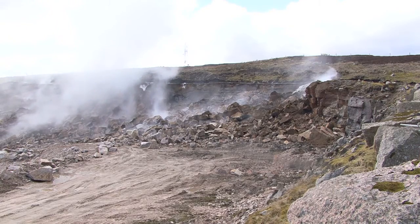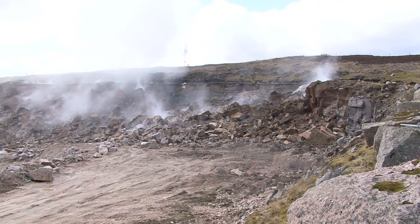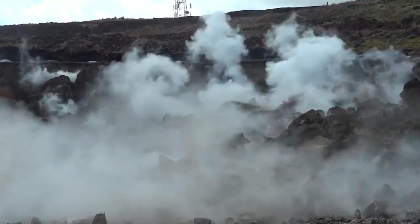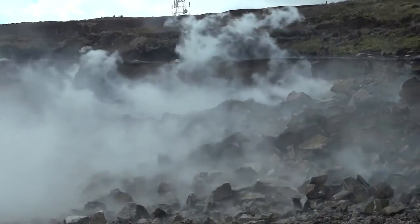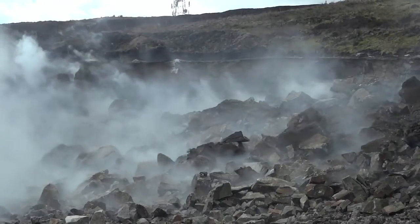However, where geology is suitable and blasting is set up specifically for rock armour, yields can be improved. This footage has been taken from the Shap quarry in Cumbria, where granite is being extracted.